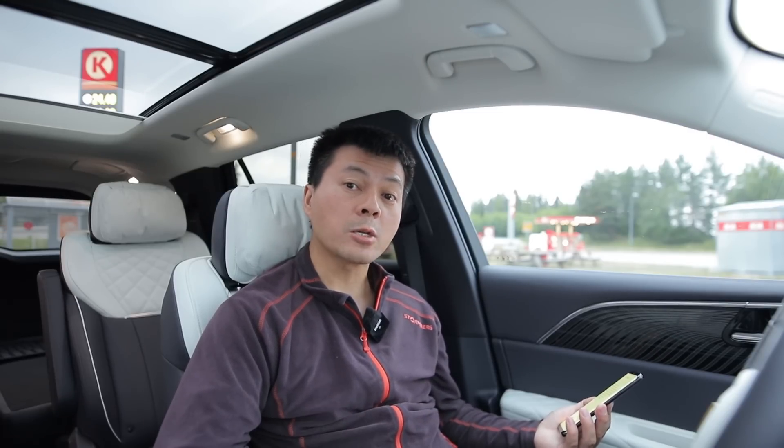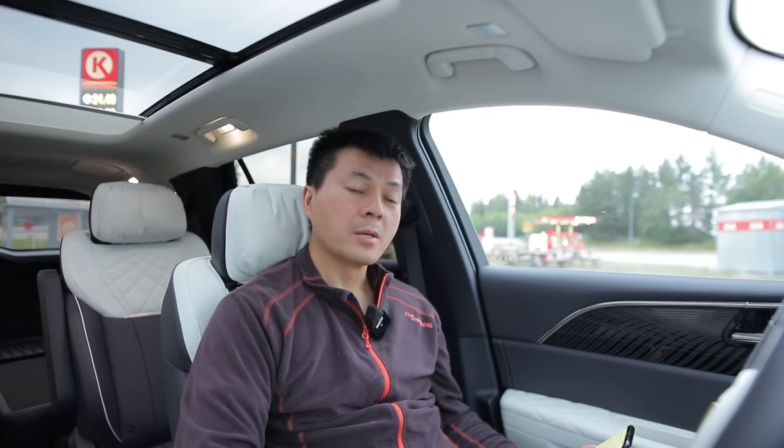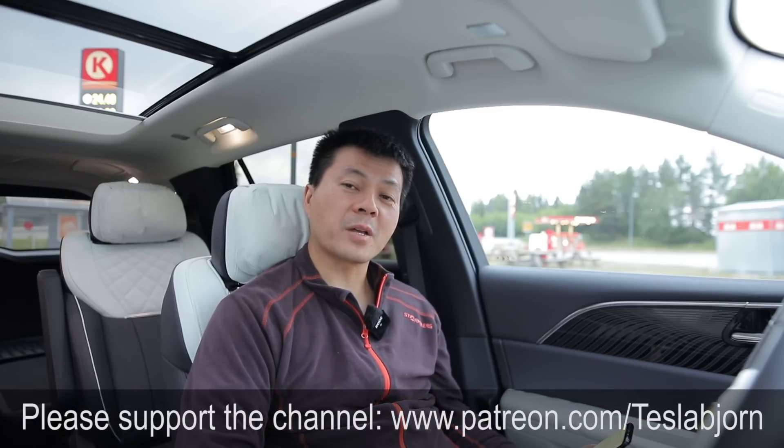It also has plenty of space. I think that's going to be it for now. I hope you guys enjoyed this video — as always, thank you for watching, and talk to you later.